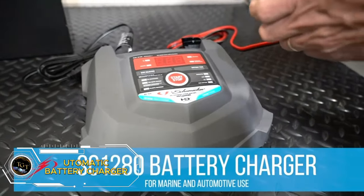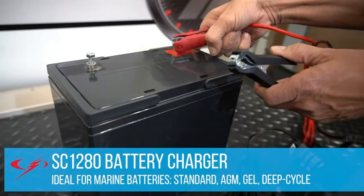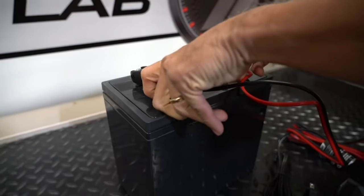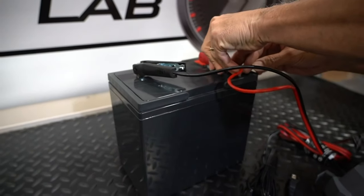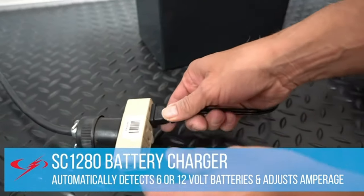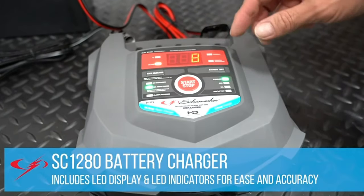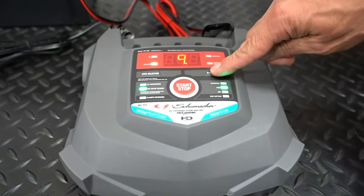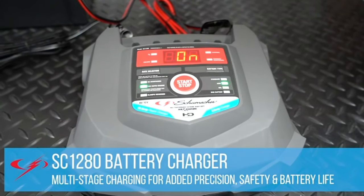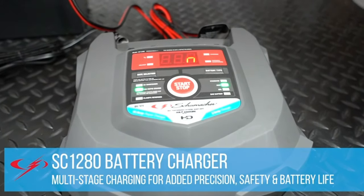Keep your batteries charged and ready with the SC-1280 Fully Automatic Battery Charger and Maintainer. This versatile charger works with both 6V and 12V marine and automotive batteries, making it perfect for a range of vehicles. With a 15-amp fast charge mode and a 3-amp maintenance mode, you can quickly charge your battery and keep it in top condition. The SC-1280 is fully automatic, so you can simply connect it and let it do the rest. Priced at $1.64, it's an affordable and reliable solution for keeping your batteries in peak condition.